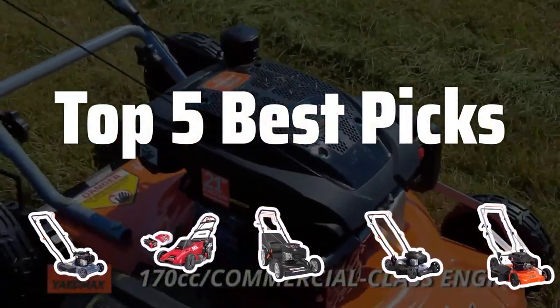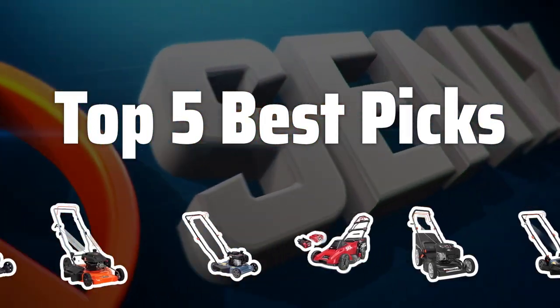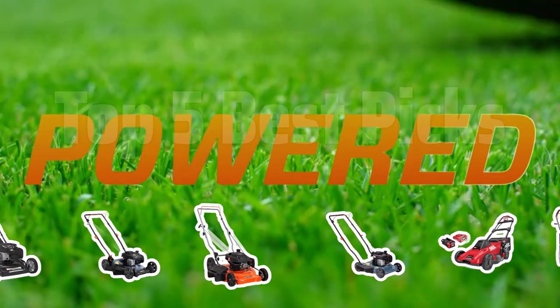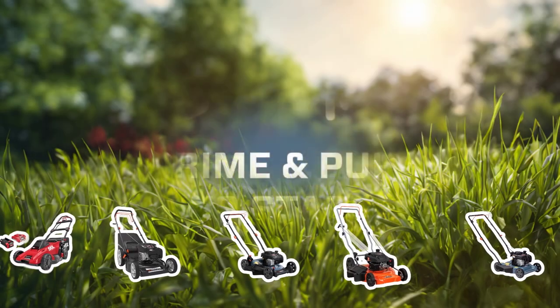Welcome to Top 5 Best Picks. The best walk-behind lawnmowers is probably one of the most essential tools for maintaining a well-manicured lawn. Today we'll be counting down the top 5 best gas-powered lawnmowers on the market.